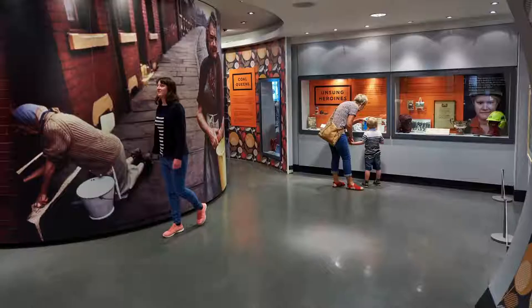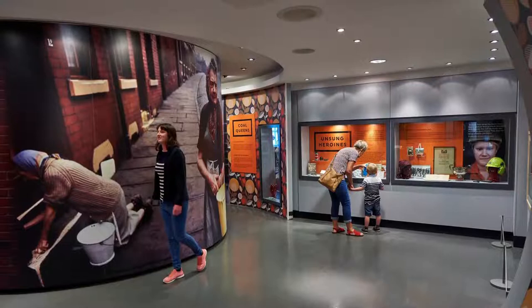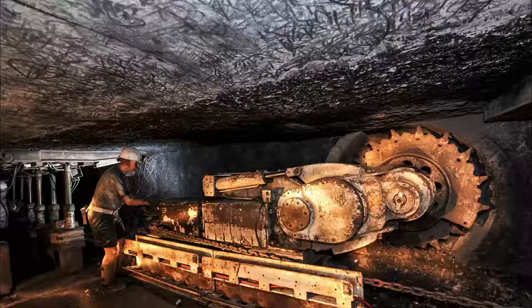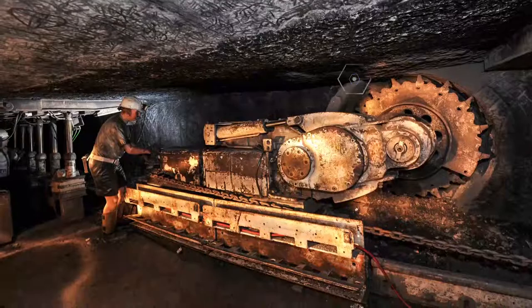Number two: National Coal Mining Museum for England. After the Cap House Colliery closed in 1985, it found a new lease of life as a museum about the history of mining in England. This mine was sunk in the 1770s and was the last deep coal mine in the country when it shut down.